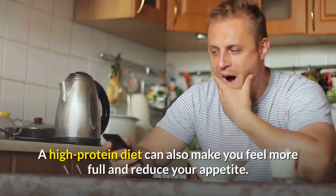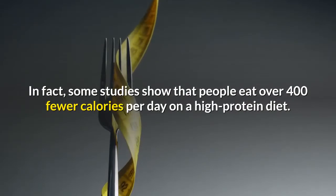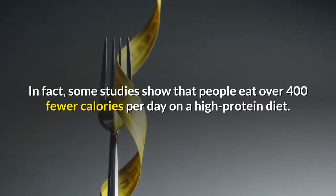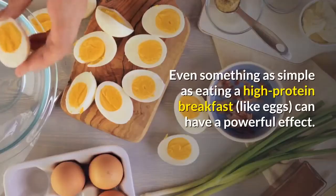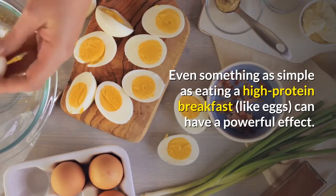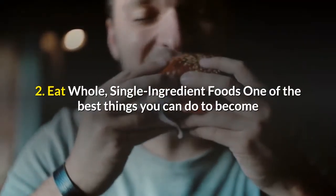A high protein diet can also make you feel more full and reduce your appetite. In fact, some studies show that people eat over 400 fewer calories per day on a high protein diet. Even something as simple as eating a high protein breakfast like eggs can have a powerful effect.